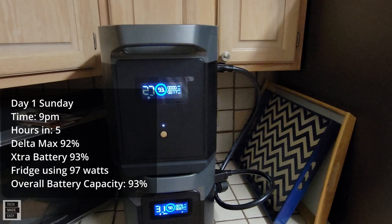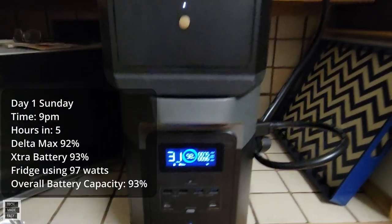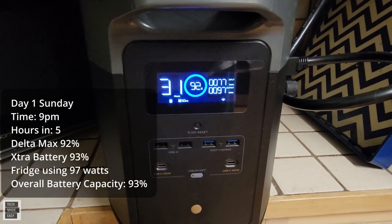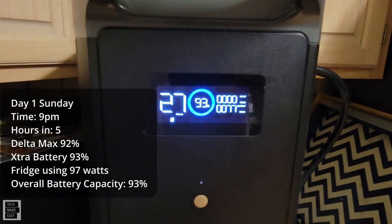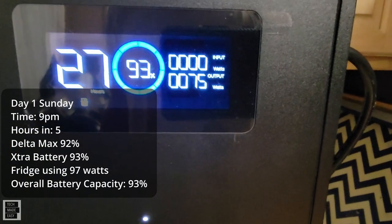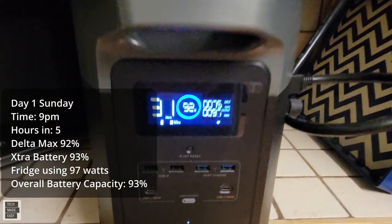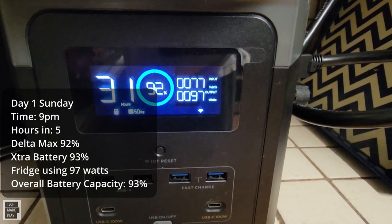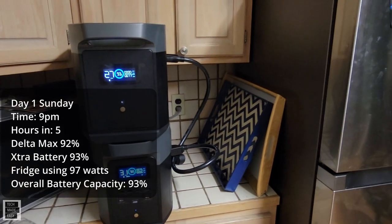It is 9 PM on day one. We've got the max at 92% with 31 hours remaining. We've got the battery at 93% with 27 hours remaining — it is sending 75 watts to the max. So we have about 97 watts going into the refrigerator. We'll go ahead and do a check in the morning and see how it is on day two.